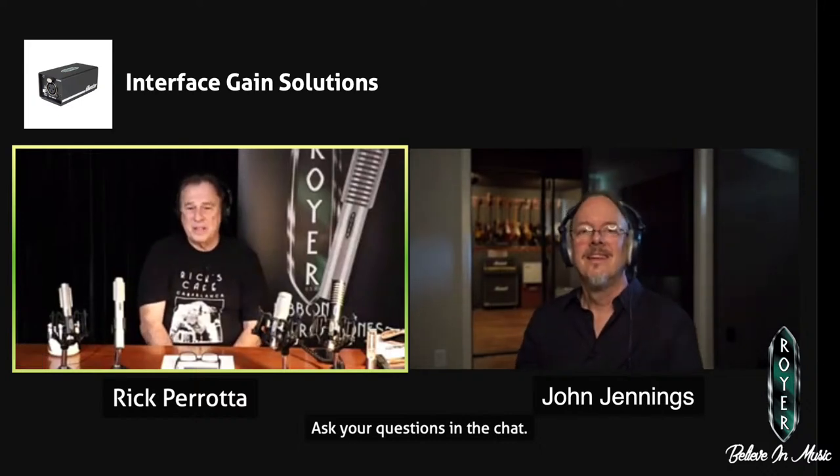I was just thinking — what were those preamps you used to see? You'd see everything — even old Ampex PA systems converted into mic preamps or tape recorder electronics. But mainly it was mostly Neve stuff.